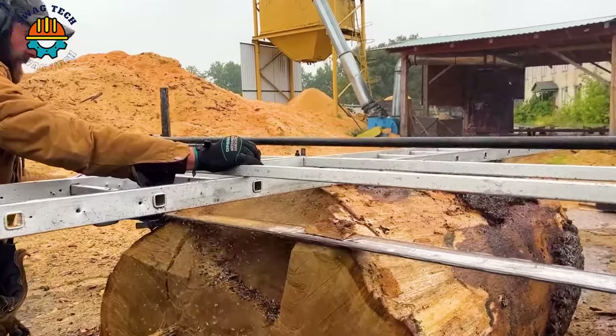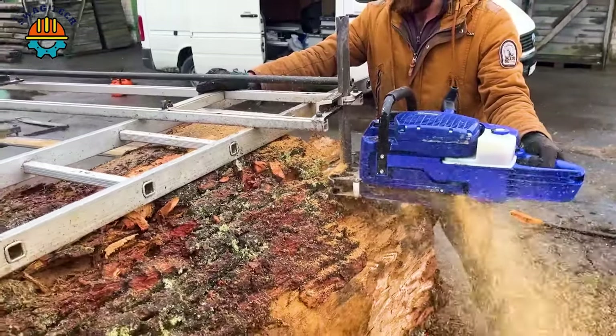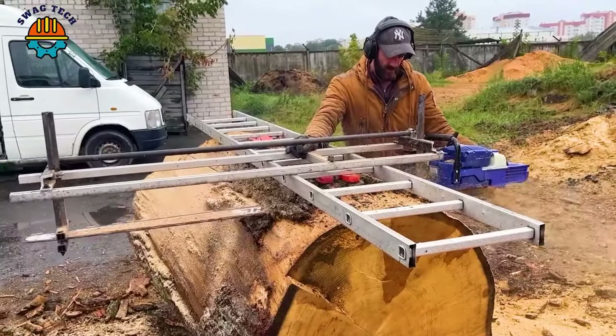Let's see how to saw a large piece of oak wood with the Holzformer G888 saw. This saw cut more than 20 cubic metres of oak, and not every saw can withstand such a load.